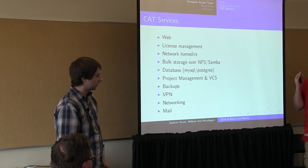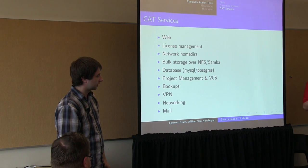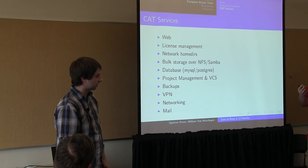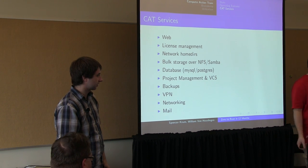In addition to those generic services, we also provide some pretty specific services. We still run our own mail servers. We have web servers, SSH servers, databasing, project management, and version control — and these services are directed towards our users.